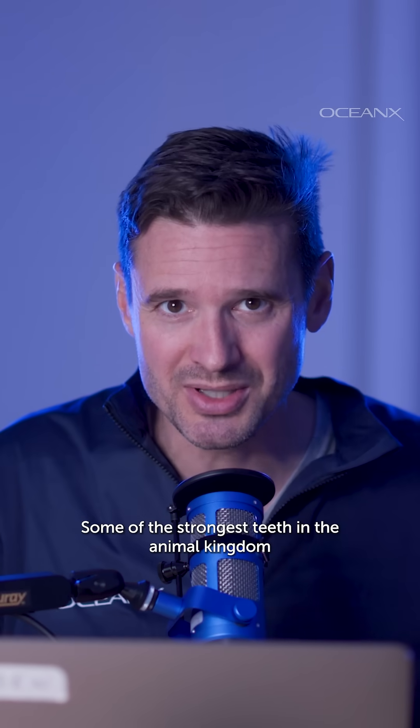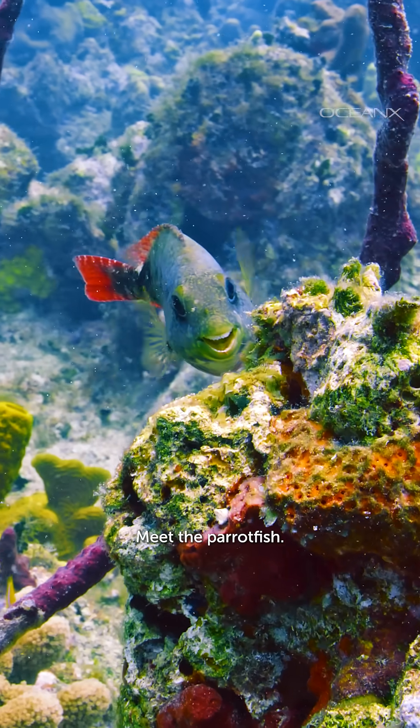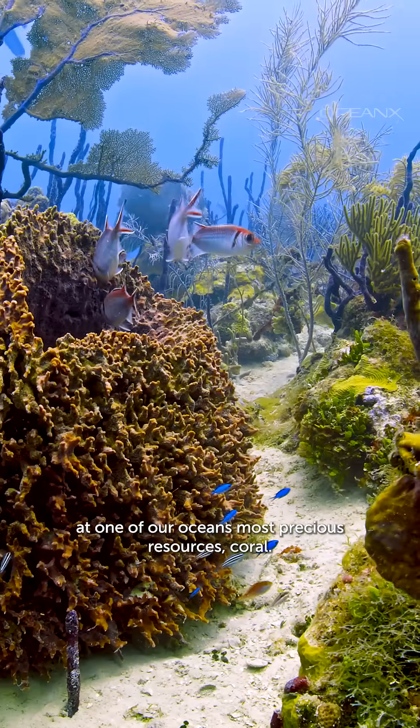Some of the strongest teeth in the animal kingdom belong to the least scary looking fish. Meet the parrotfish. With those mighty little chompers, this fish spends its days nibbling away at one of our ocean's most precious resources: coral.